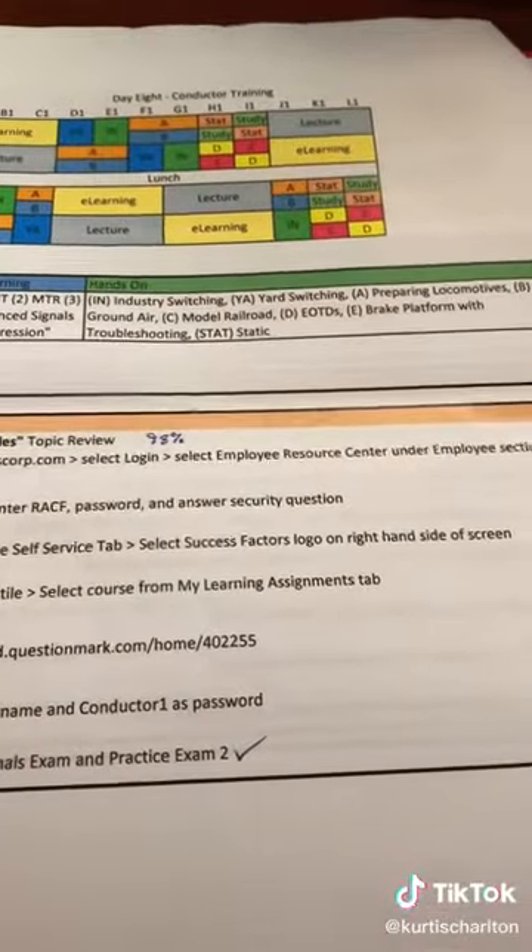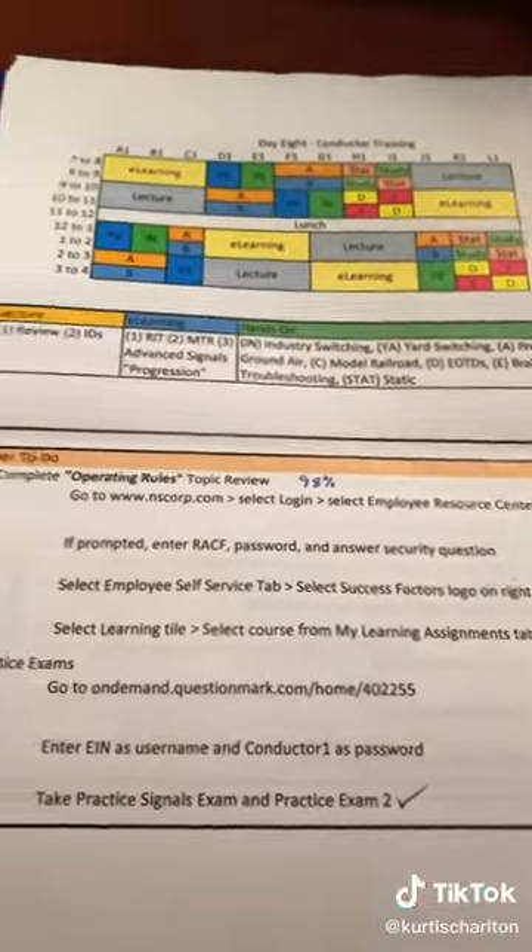We started off with section A: preparing a locomotive. They had us spend some time out in the yard. We looked at a small pusher locomotive that moves cars from one track to another in a yard — it's only four axles, a much smaller engine. Then we moved over to a six-axle, which is your large wide-body locomotives used for long trips, kind of like a tractor trailer used for long hauls.